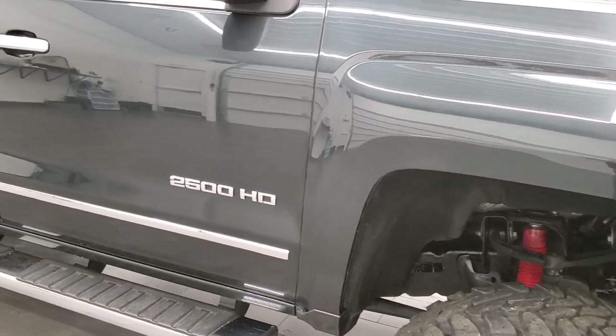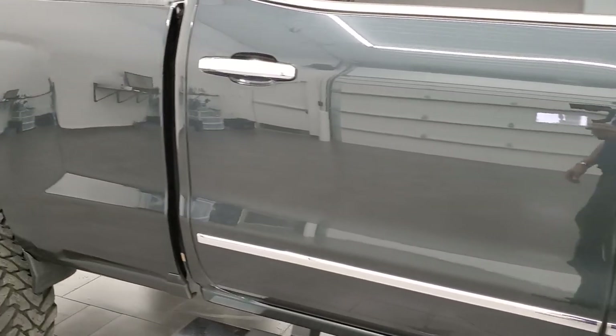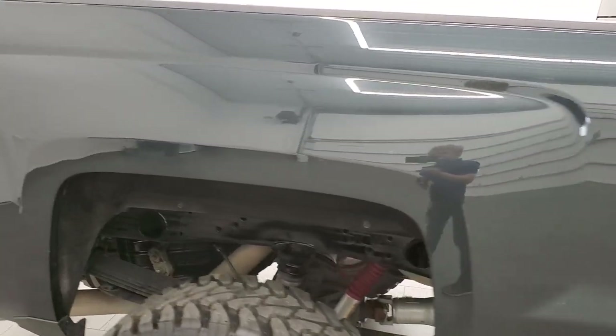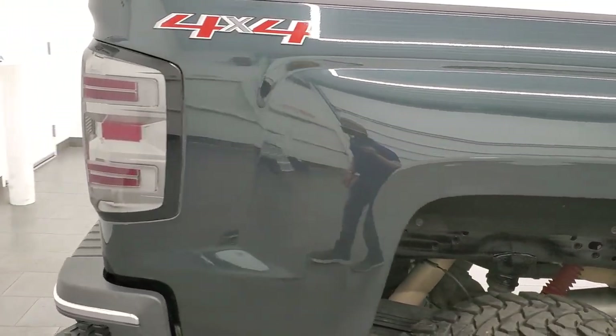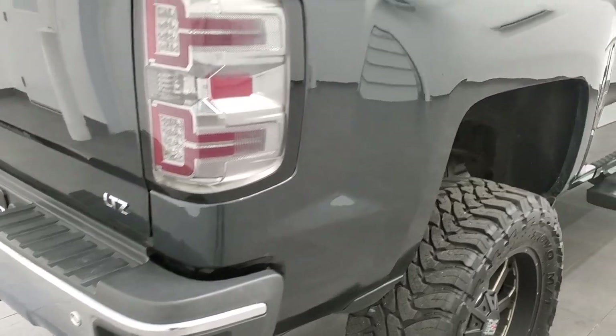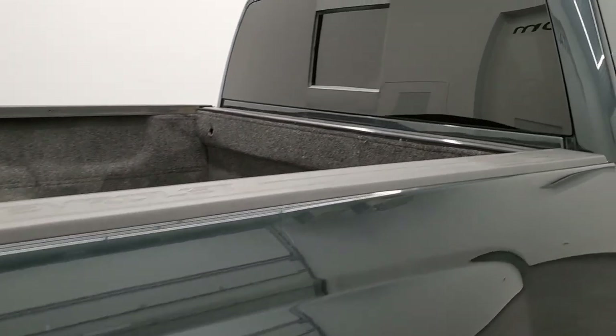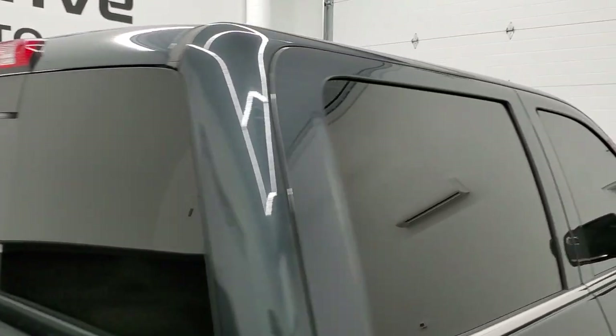As you go down this side of the truck, take note of how clean the body is and how reflective and mirror-like that paint is. We take these HD videos so if you are far away or just cannot make the trip down but you're still interested in purchasing the vehicle, you can see the truck, hear the truck, and have confidence in what you're looking at before you even get here — so when you do get here, there's no surprises.